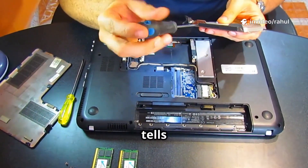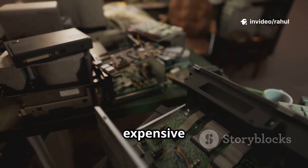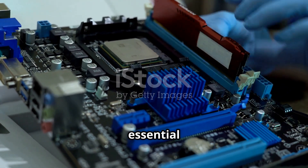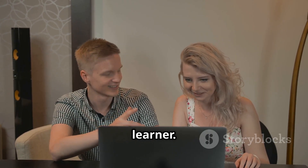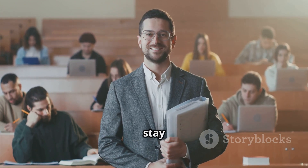Let's quickly recap. Hardware is the physical body of any digital device. Firmware is the embedded code that tells the hardware how to function. Without firmware, hardware is just an expensive paperweight. Understanding the difference between hardware and firmware is essential for anyone learning about technology. If you found this explanation helpful, share it with a fellow learner, and as always — keep questioning, keep learning, and stay curious.